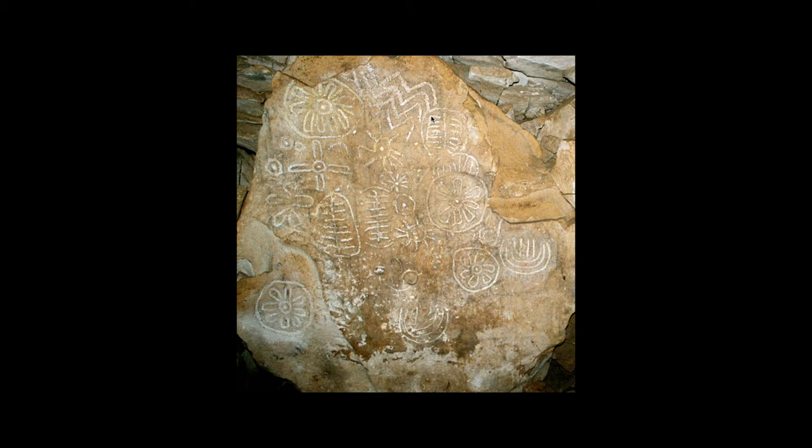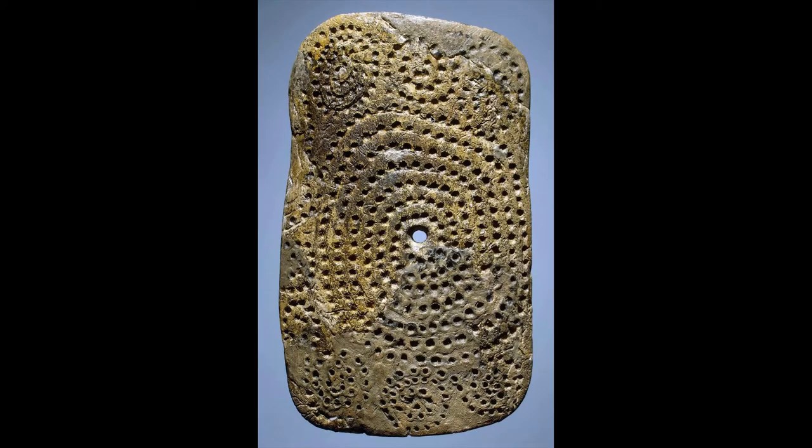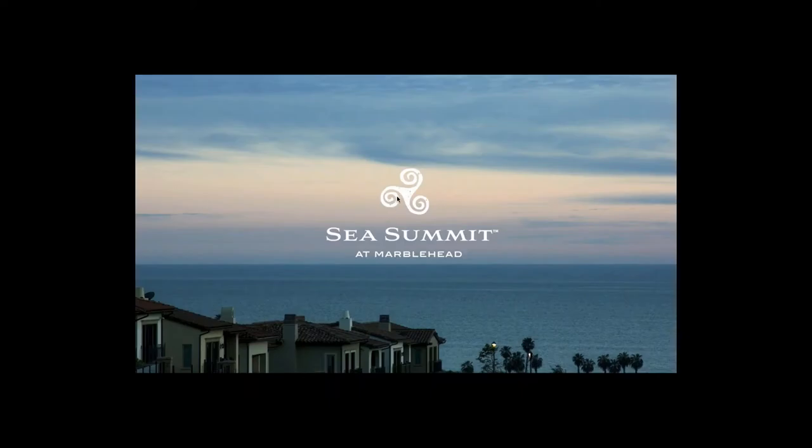The divots and pockmarks, the flower-looking things which could also be suns. Pockmarks and spirals — a spiral of holes running into each other. Here in my hometown, San Clemente, the logo for this housing development is this triple spiral.